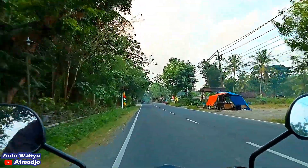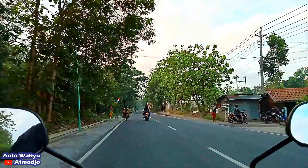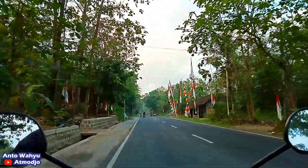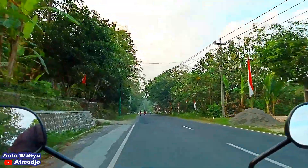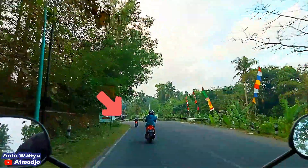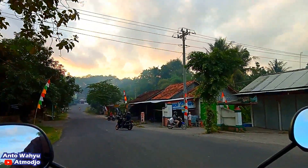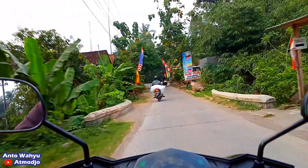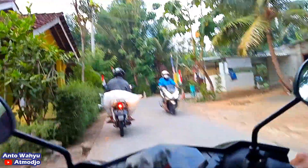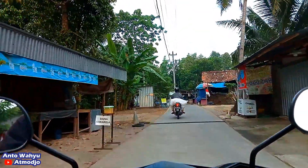Kita sudah hampir mendekati jalan masuk menuju ke Bendungan Kamijoro, nanti kita akan berbelok ke kanan. Di situ ada jalan kecil, jadi teman-teman harus hati-hati apabila sudah berada di area ini supaya tidak kelewatan. Nanti pas ada tikungan yang ke kiri, di sebelah kanan ada tulisan Pelambungan — setelah tulisan Pelambungan itu teman-teman harus masuk ke kanan, masuk ke jalan kecil. Setelah itu kita tinggal mengikuti jalanan kampung berupa cor atau beton ini, nanti kita akan langsung tiba di jembatan Kamijoro.